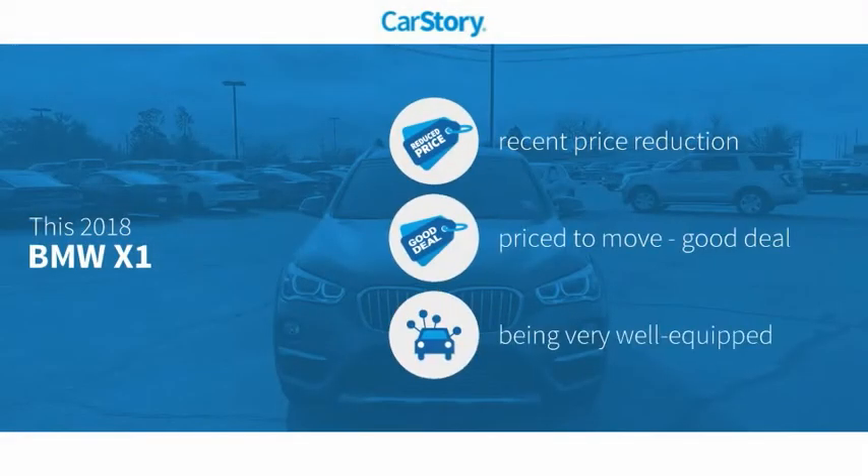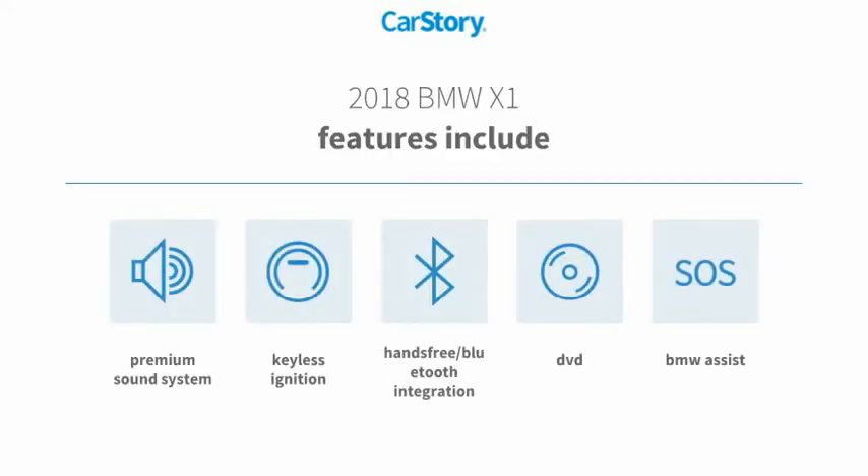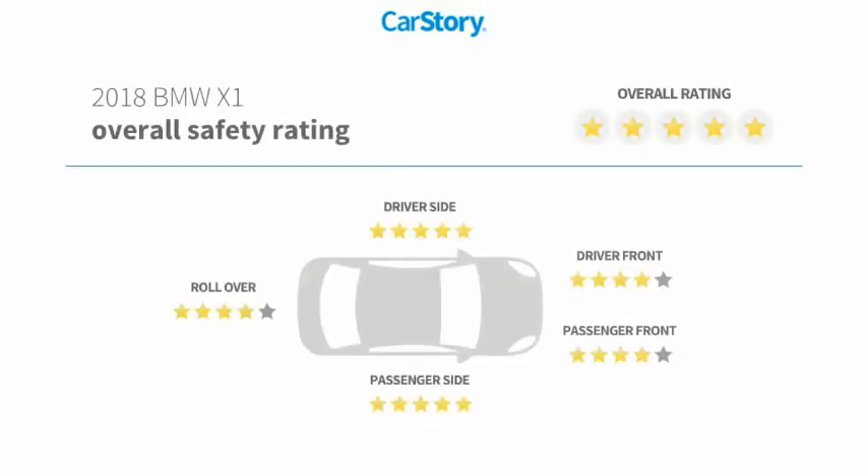CarStory research indicates this vehicle as having a recent price reduction, a good deal, and loaded with features. Features also include keyless ignition, premium sound system, and hands-free Bluetooth integration.